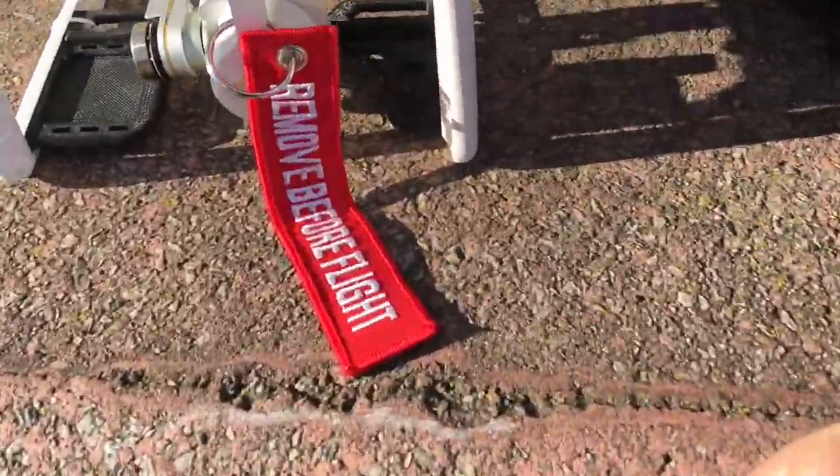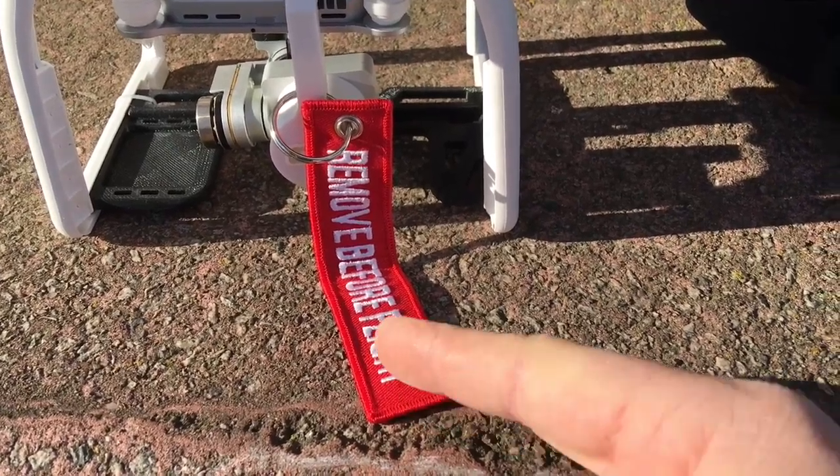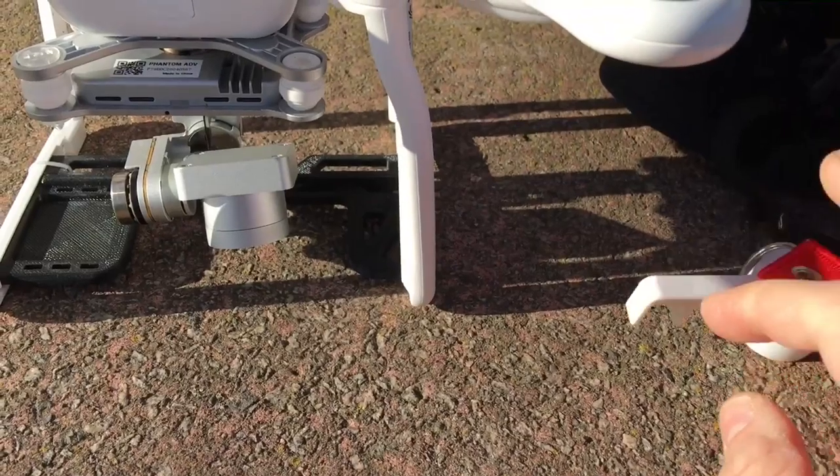One thing I often do is forget to remove this — that's why I've got that reminder. I always think they forget. Not today.